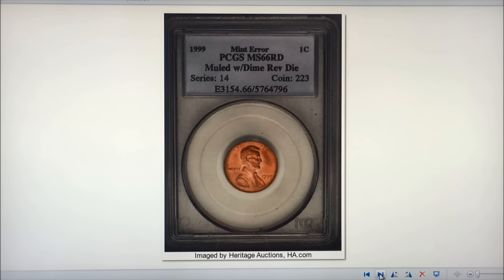The last three coins are mules. Number ten is the 1999 Lincoln cent / Roosevelt dime reverse struck on a cent planchet. Only one is known. It sold for $138,000 in April of 2006 through Heritage Auctions. We featured this in the mule video.